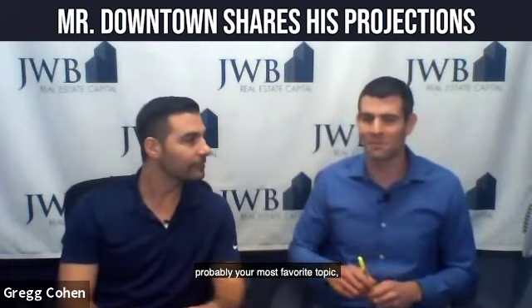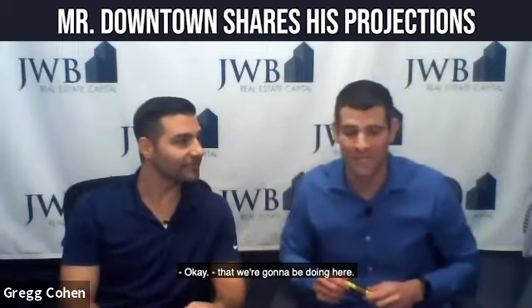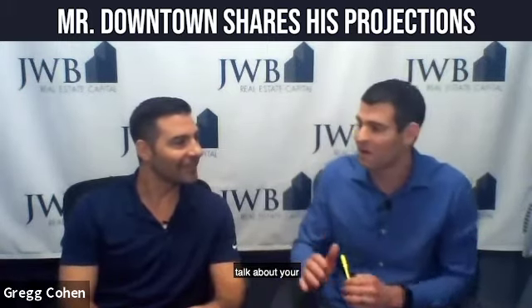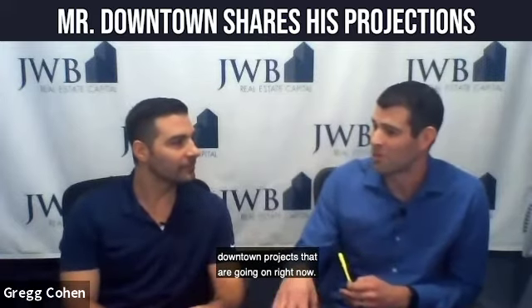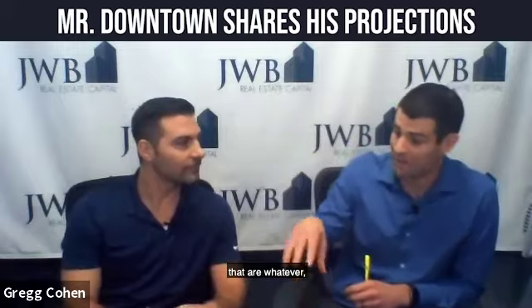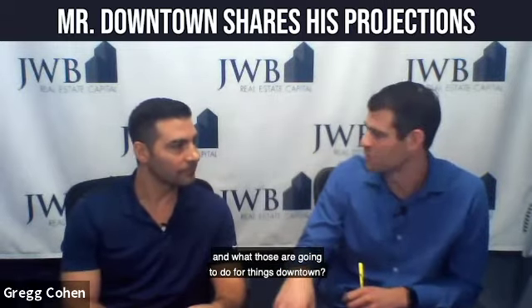Let's talk about probably your most favorite topic. I want to limit you on time already — this is a 30-minute webinar. Don't talk for like a billion hours on this. But I wanted to open up and talk about your most favorite or most influential downtown projects that are going on right now — not the ones we're just thinking about, but where the money has been allocated, things are actually moving, and what those are going to do to the face of downtown.